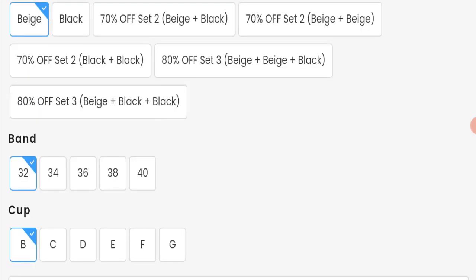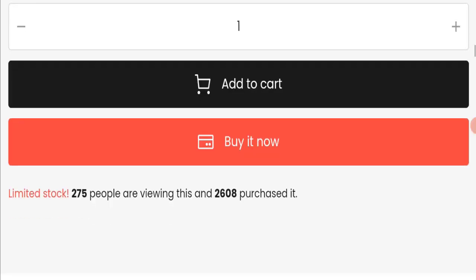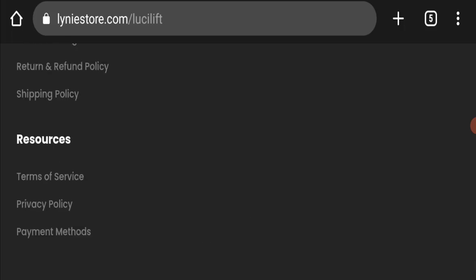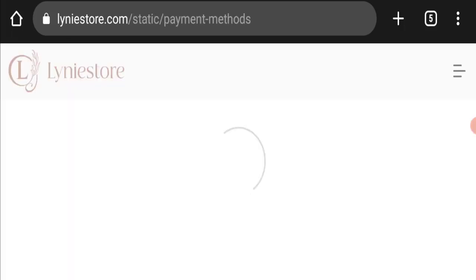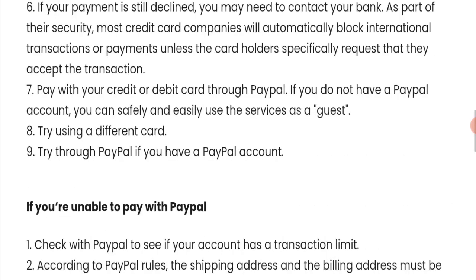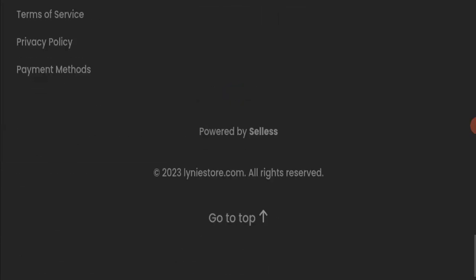Next, we will check the payment modes of this website. If we talk about payment methods, they are accepting Visa, Mastercard, Amex, and PayPal for making payments. Next, we will check the shipping policy of this website.